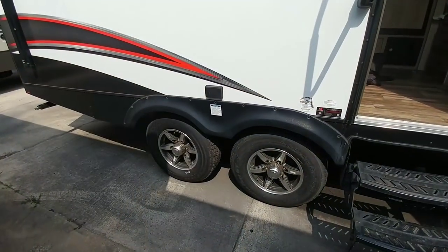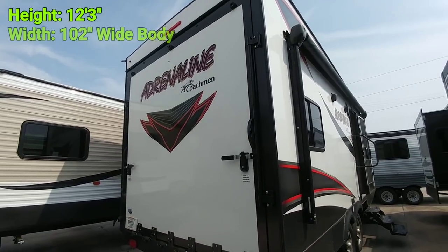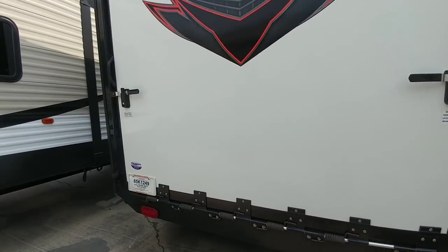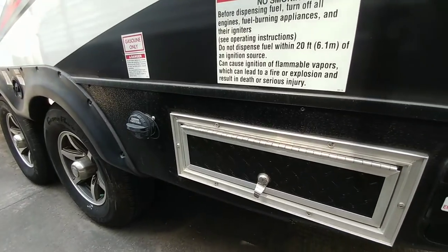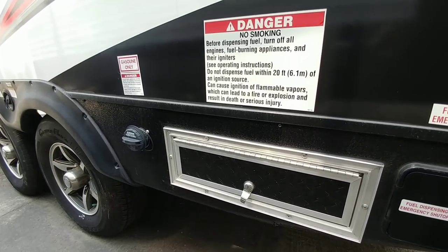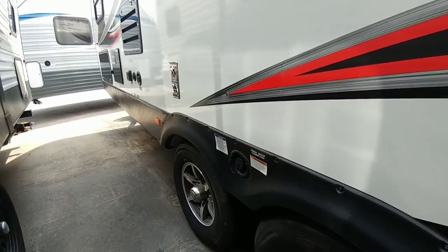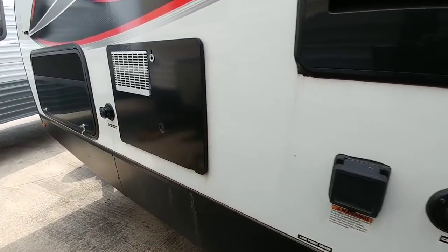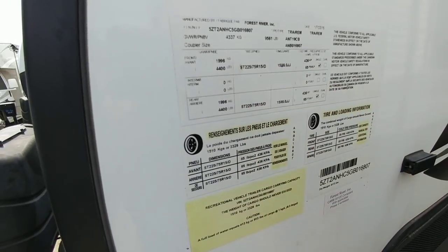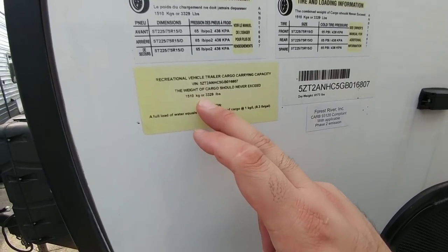Let's take a look at the outside of this unit. As you can see, it has double axles. Here's the garage in the back — it's very tall with LED lighting top and bottom. It also has a fuel tank, so if you need to carry fuel for your quads or golf carts, there's a fuel tank here as well as a pump system to pump fuel out into whatever you're carrying. The dry weight on this unit is 6,173 pounds, the gross vehicle weight rating is 9,561 pounds, with a cargo capacity of 3,329 pounds.